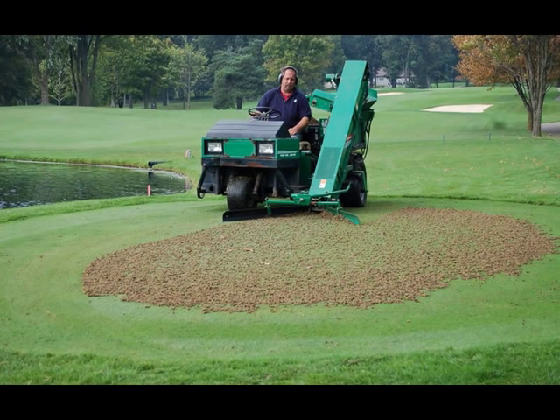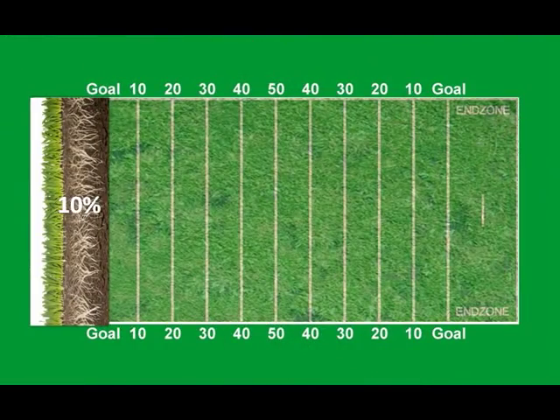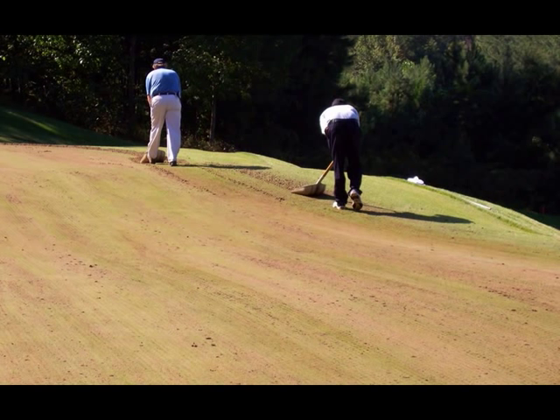Let's say a course aerates twice a year using half-inch tines. This process is only getting oxygen to 10% of the surface aerated each time. On a football field, that would mean only aerating to the two-yard line. With our system, we are increasing the dissolved oxygen in your water by 500% every time you water. Plus, you don't have to deal with the time, labor, and ground disruption involved with mechanical aeration.